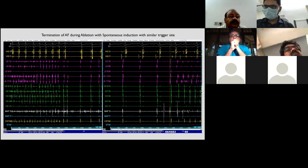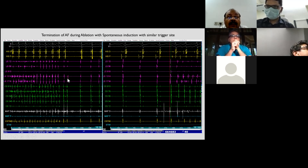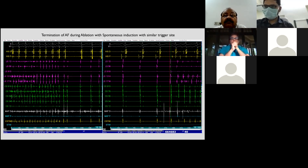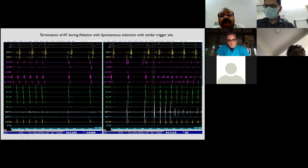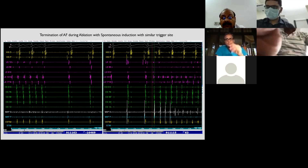Once RF ablation started, there were multiple episodes of local cycle length slowing in the LSPV followed by termination. During repeated AF inductions, the trigger always came from the same area in the LSPV — one episode showed activity 40 ms earlier than the surface P wave, and another showed the LSPV activity 63 ms earlier. This led us to consider that LSPV isolation alone might be sufficient.